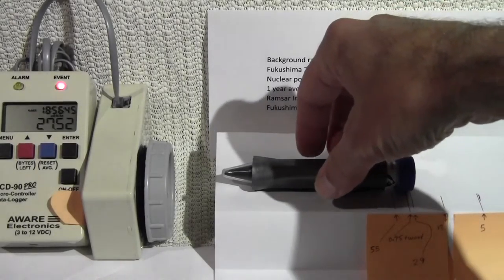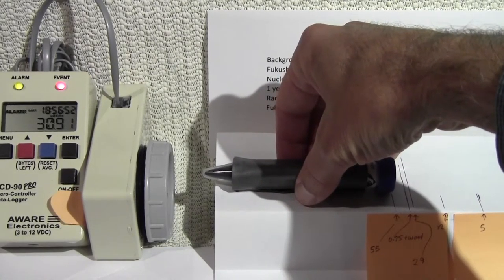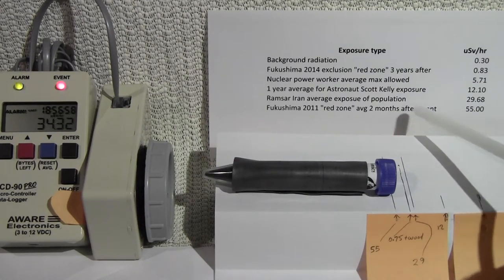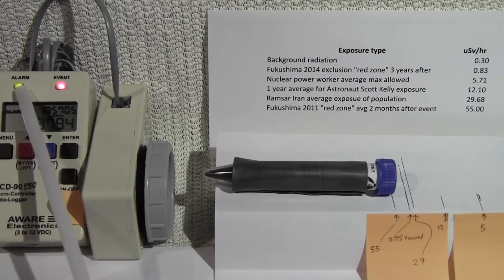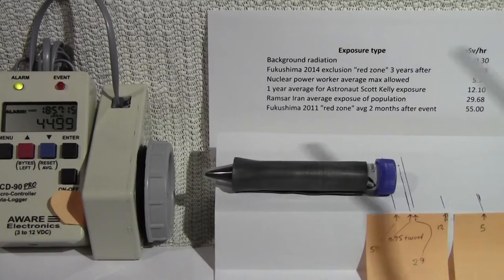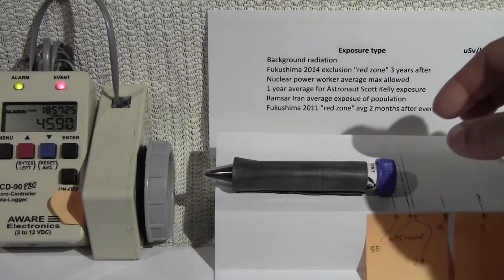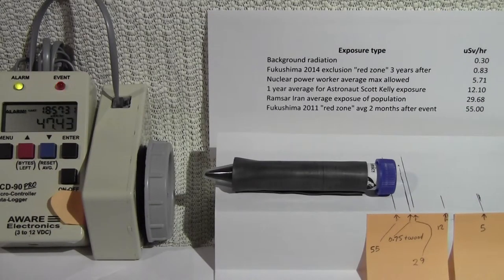This is a higher level here — 55. This is what was found two months after the Fukushima event. That's a lot of exposure. You can see my yellow alarm LED is lit up because I set the alarm to go off at around 30. That's a lot of events per second going on. This is going to average up to 55 after the 30-second averaging period.